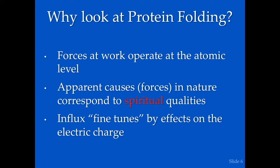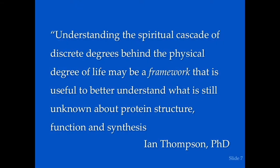Why do we really look at protein folding? There's a quotation by Ian Thompson, slightly embellished by our colleague Gard Perry. It's profound and basically states our mission for what we've been doing for the past year regarding protein folding. We do think that a fuller understanding of the discrete degrees formed by divine influx can lead to major breakthroughs in science — not just in the complex and beautiful story of protein folding, but in all areas of science.